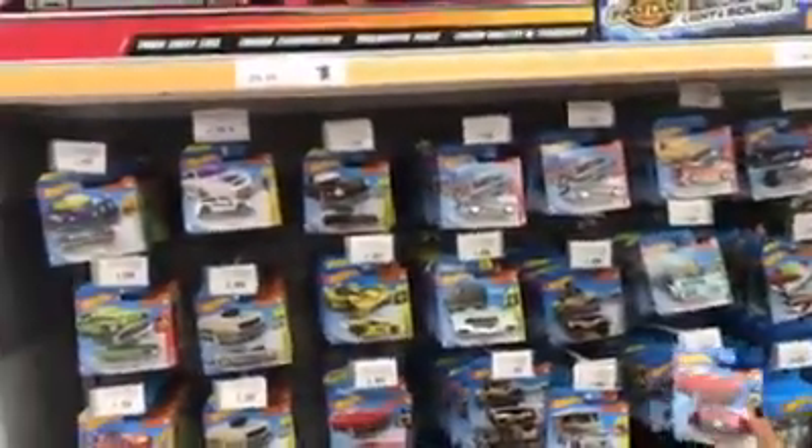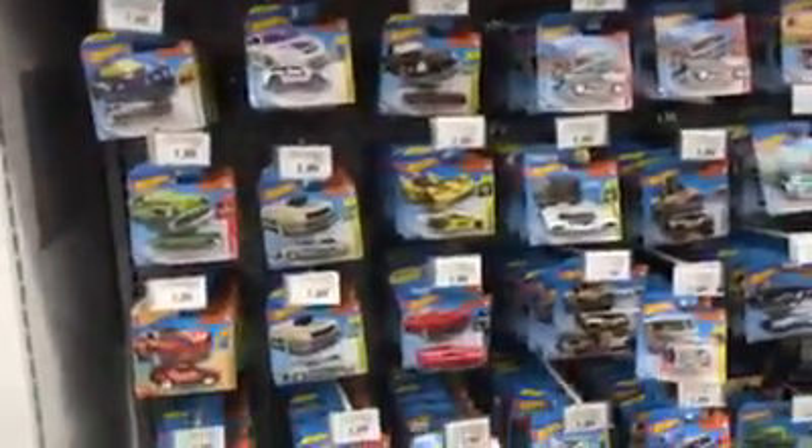It's pretty basic stuff, but it doesn't look like anyone's gone through these, to tell you the truth. There's probably a super here somewhere. That van too — I like that van. These are all 1.99 euros.